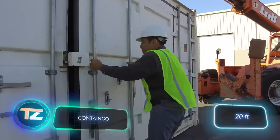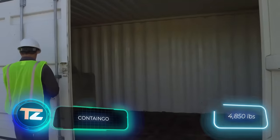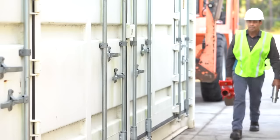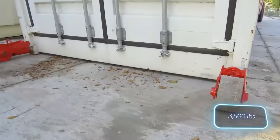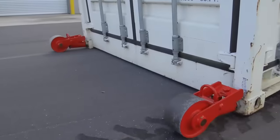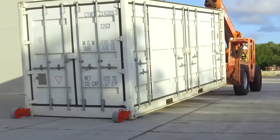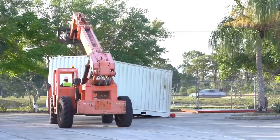Moving an empty 6-meter container weighing around 2.2 tons can be quite a task, even with machinery. That's why these wheels, made in the United States, are here to help. Each wheel can handle a dynamic load of 1.6 tons and a static load of 3.6 tons, preventing accidental damage and saving time. No tools are needed for assembly, and even compact forklifts can be used to move the wheeled containers.